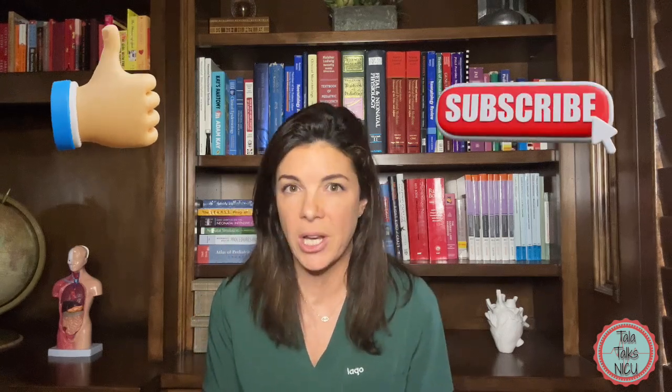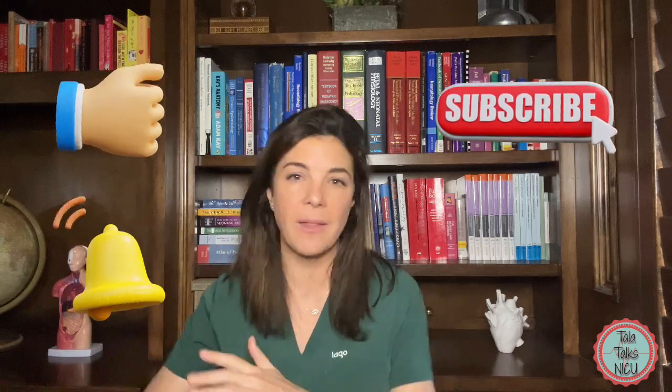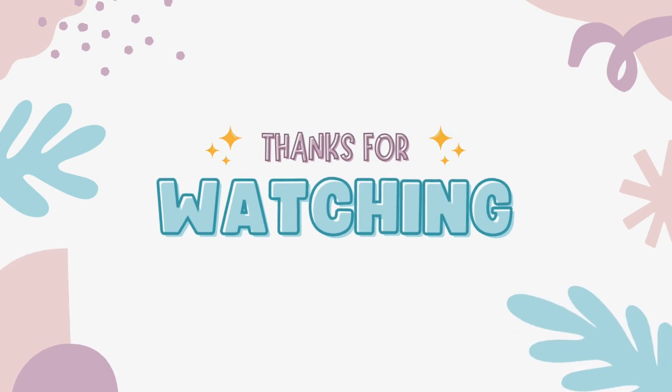That's the end of part two. I hope you learned something. Please like this video and subscribe to the channel. Remember to go watch part three after this and then you'll know everything you need to know about sepsis — kind of, kind of. Anyway, thank you so much for being here.